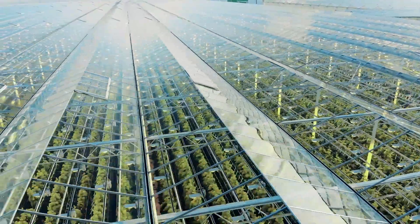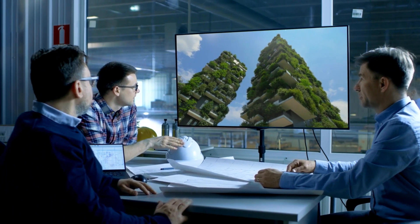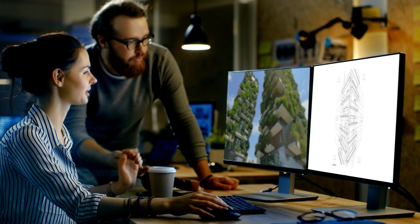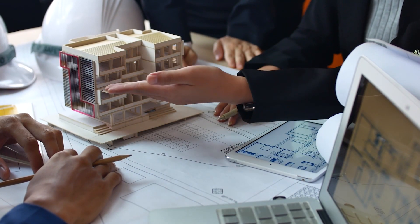From greenhouses to green buildings, architects, construction managers, product designers and engineers rely on workstations powered by Intel to build the most complex objects in the world.